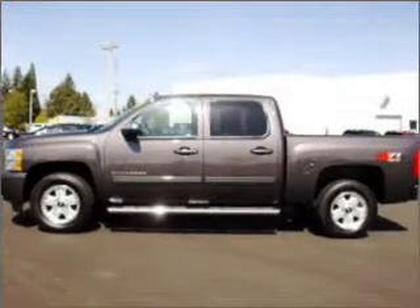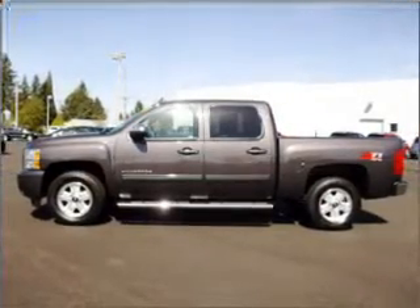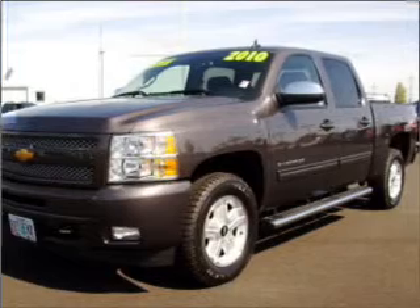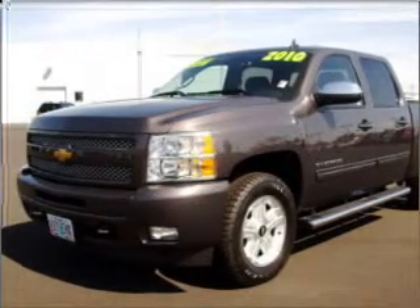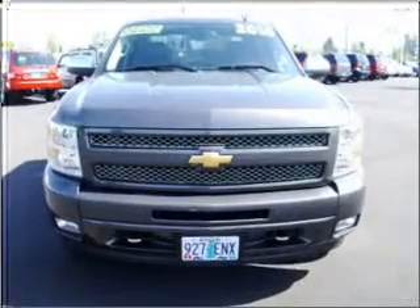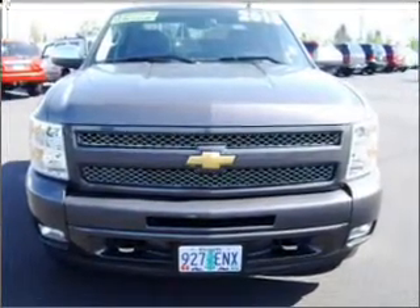You must see this 2010 Chevrolet Silverado 1500 LTZ that we just got into Dick's Auto Group. This four-door crew cab short bed truck flexes its 5.3-liter 8-cylinder 16-valve engine to haul up to 1,654 pounds, all while comfortably seating 5.